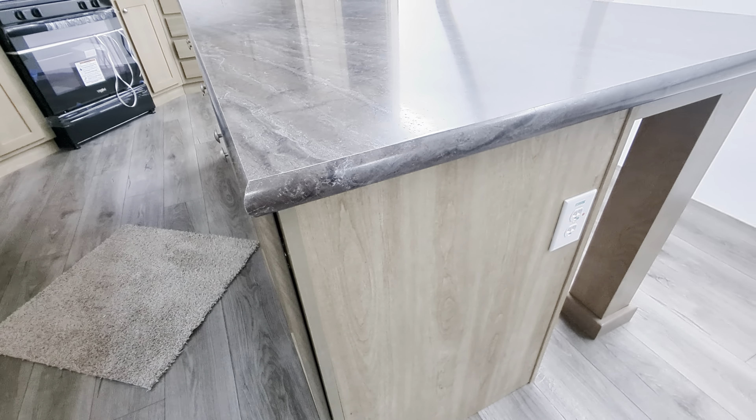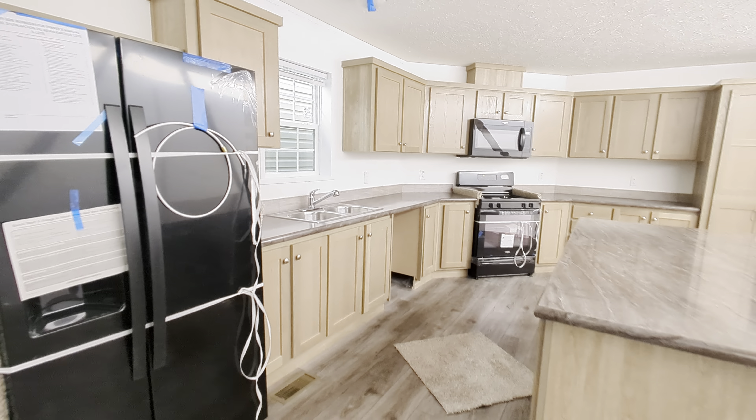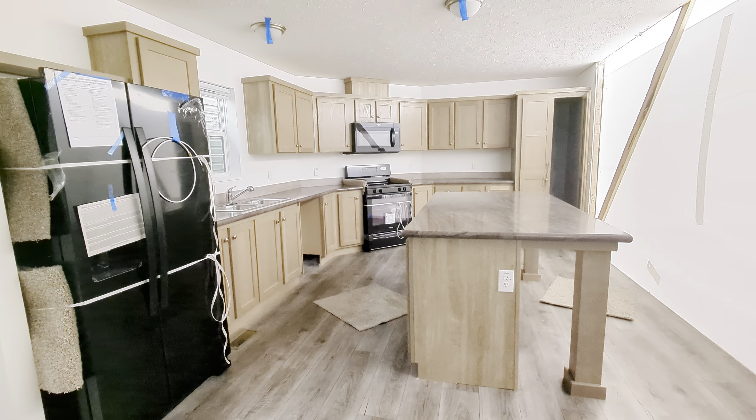Isn't this gorgeous? This bronzeite color on the top mimics granite very nicely, especially when you do the rounded edges like that. Now we're talking urban oak on the color of the cabinet.